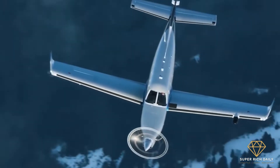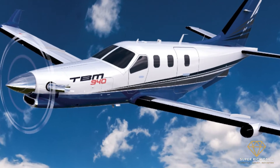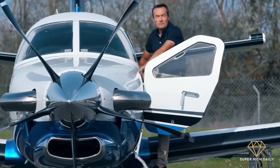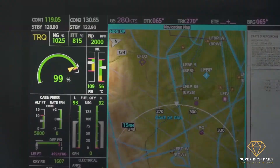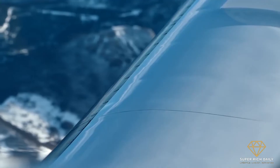In 2019, DER debuted the TBM 940, the latest iteration of their single-engine, very fast turboprop aircraft. It establishes new benchmarks with the addition of an autothrottle and an automatic de-icing system, as well as improvements to the cabin's looks and ergonomics. Both characteristics, along with the aircraft's single-lever power control, considerably minimize pilot strain and stress.